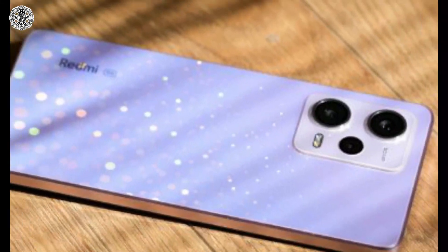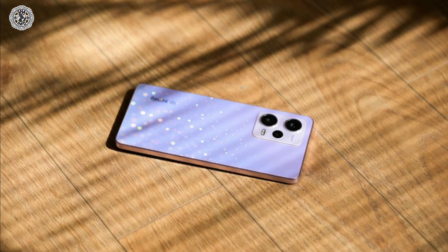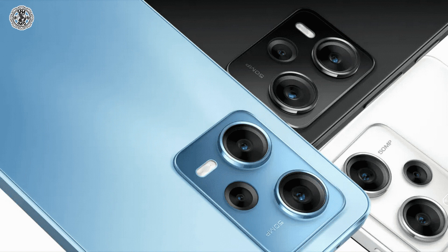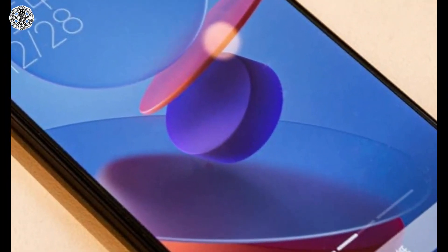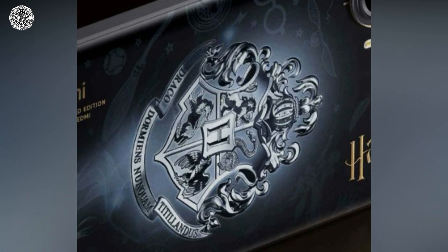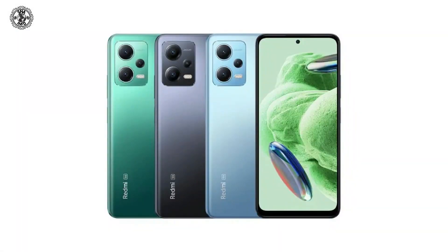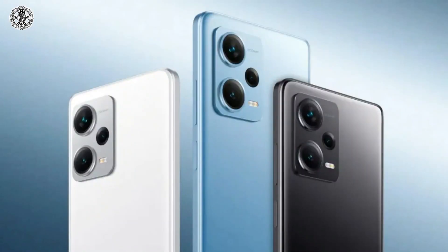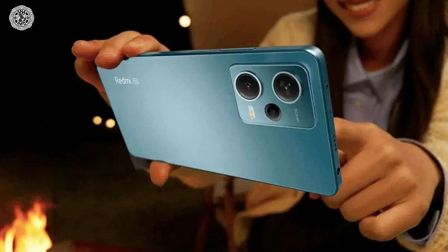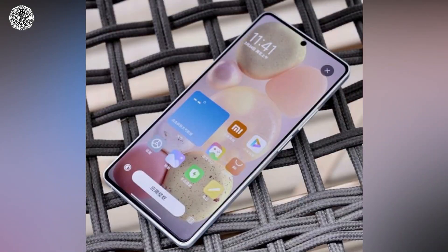The eighth phone is Xiaomi Redmi Note 12 Turbo. It was announced on March 28, 2023. Its weight is 181 grams and the screen size is 6.67 inches. Its internal storage is 256 GB ROM with 8 GB RAM, 256 GB ROM with 12 GB RAM, 512 GB ROM with 12 GB RAM, or 1 TB ROM with 16 GB RAM. Its wide camera is 64 megapixel. It connects with USB Type-C 2.0 and has a 5000 mAh non-removable LiPo battery.